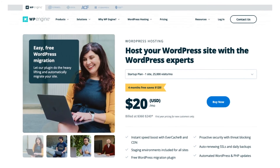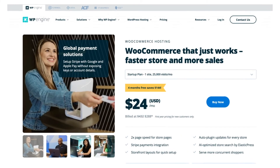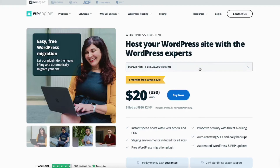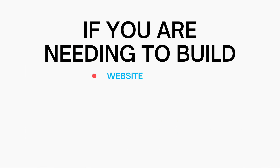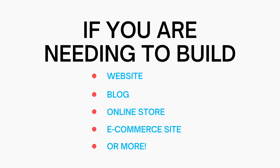WP Engine consists of managed WordPress hosting and WooCommerce hosting. WP Engine plans consist of the Startup, Professional, Growth, Scale, and Premium plans. If you are needing to build a website, blog, online store, e-commerce site, or more with WordPress, then WP Engine is a great pick.